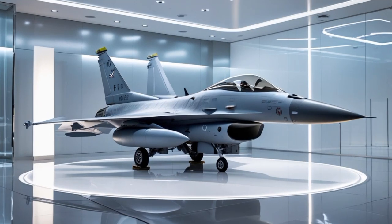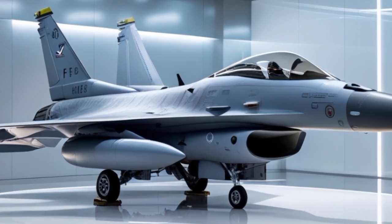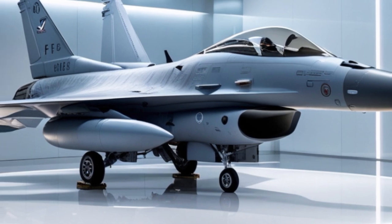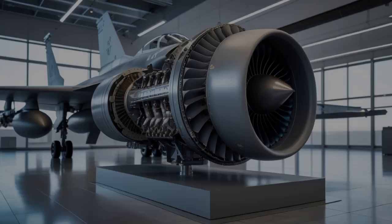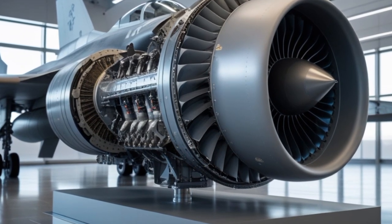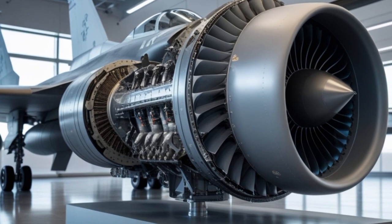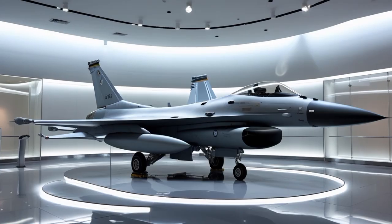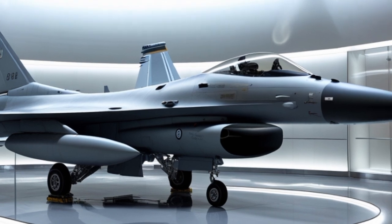Powering the F-16 is the reliable and powerful Pratt & Whitney F-100 or General Electric F-110 afterburning turbofan engine, depending on the variant. These engines provide around 29,000 pounds of thrust, allowing the F-16 to reach speeds exceeding Mach 2 and a service ceiling above 50,000 feet. With a thrust-to-weight ratio greater than 1-to-1, the F-16 offers exceptional agility, acceleration, and sustained turn performance, which are crucial in dogfights and evasive maneuvers.